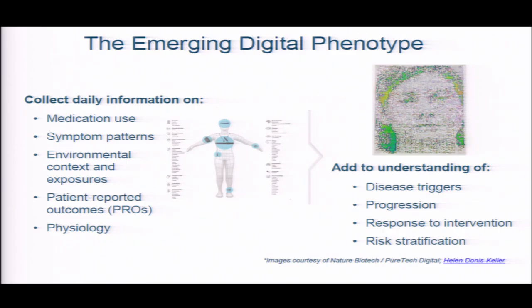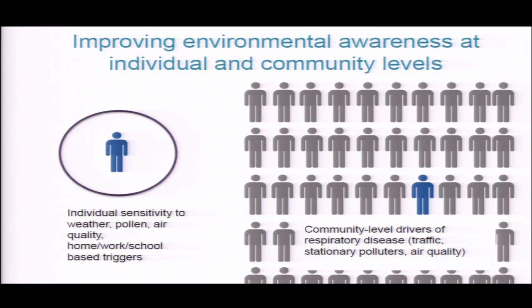What you get out of all this is a much more detailed and refined digital phenotype where you have information on medication use, symptom patterns, environmental context and exposures, surveys, and ideally also physiologic data. Suddenly you can answer questions that you really can't answer otherwise. You can do very detailed work on what the very specific triggers of an asthma attack are at a certain point in time, because you have this rich data stream to work from. You can also ask questions about what drives progression of disease severity over time, or how do people respond to an intervention — you have a very detailed data stream to monitor their patterns of symptoms before and after your intervention.